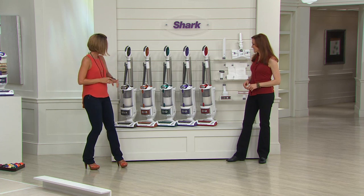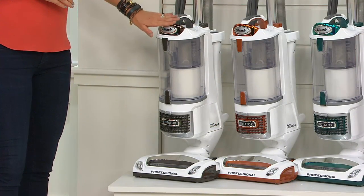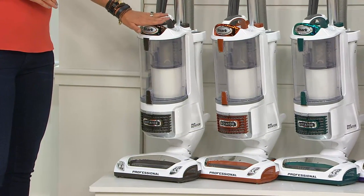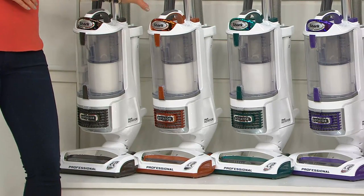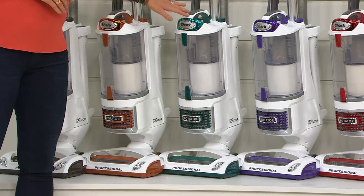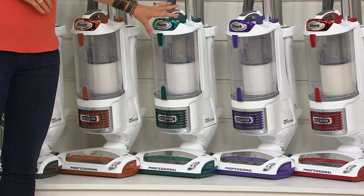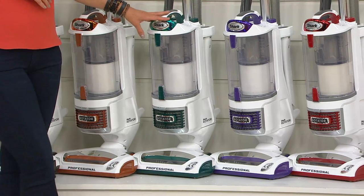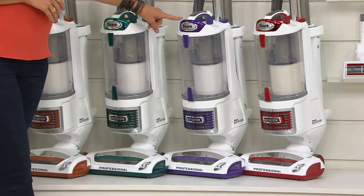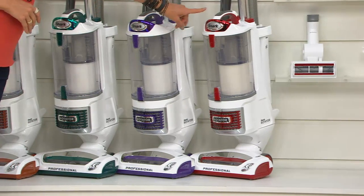Here are your color choices: espresso — exclusive to us, no reorder once we sell out, can't get these back until 2015. Same thing with the yellow, which is more like a coppery orange — exclusive. This is our most limited. Please don't wait — I can't promise you it'll make it to the light of day. Purple again — exclusive, no reorder until next year.